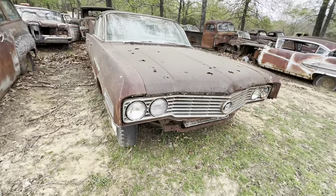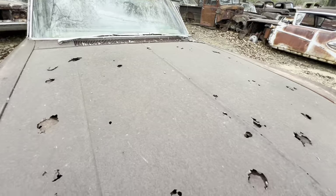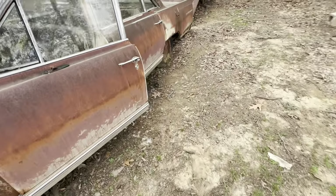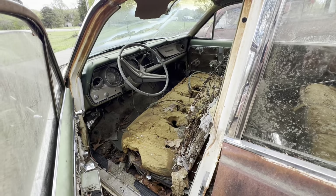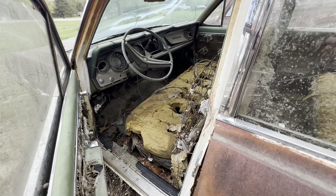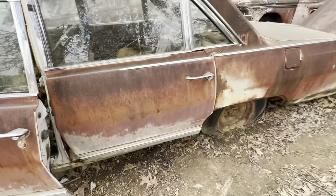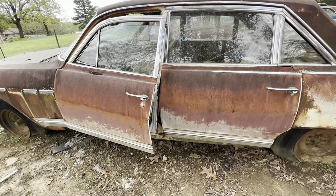This old Buick — look at the hood. Rust just takes over. Electra 225. All these cars I'm showing you are cars that people were tickled to death to have back in the day. This could have been a boss man's car — some rich farmer bought his wife a new Buick Electra 225. We'll never know, this car can't talk.